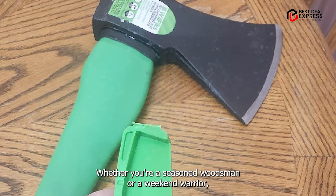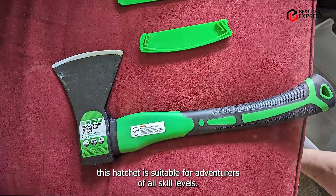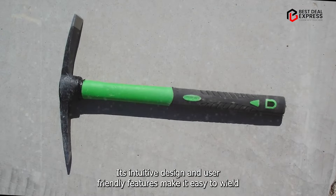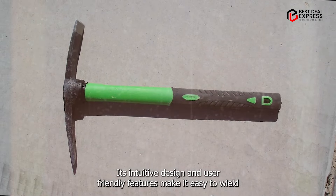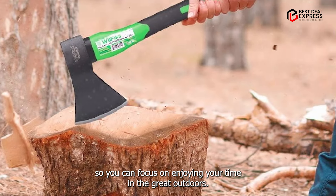Usability: whether you're a seasoned woodsman or a weekend warrior, this hatchet is suitable for adventurers of all skill levels. Its intuitive design and user-friendly features make it easy to wield, so you can focus on enjoying your time in the great outdoors.